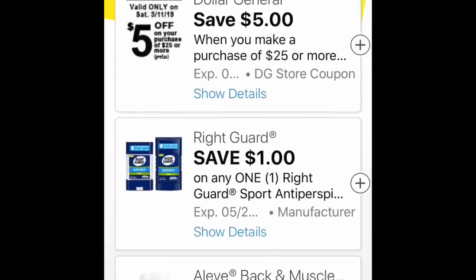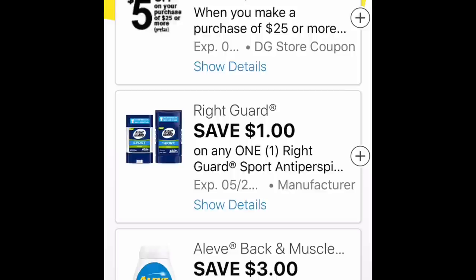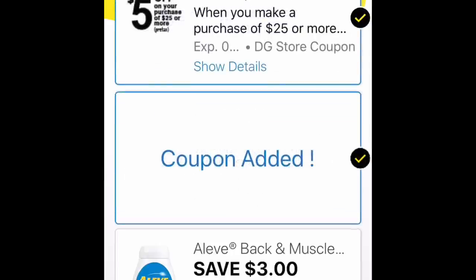We first have the $5 off $25. We have a dollar off Right Guard. There was some of that spotted in the clearance section, but we also have the dollar aisle Right Guard that we can use. So definitely clip those two that you see there.